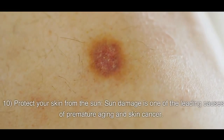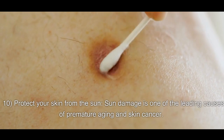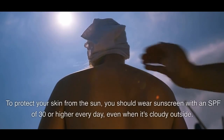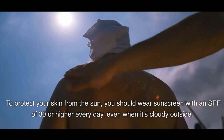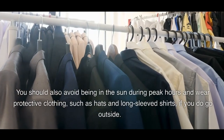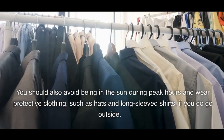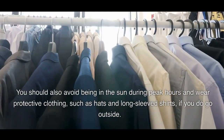10. Protect Your Skin From The Sun. Sun damage is one of the leading causes of premature aging and skin cancer. To protect your skin from the sun, you should wear sunscreen with an SPF of 30 or higher every day, even when it's cloudy outside. You should also avoid being in the sun during peak hours and wear protective clothing, such as hats and long-sleeved shirts, if you do go outside.